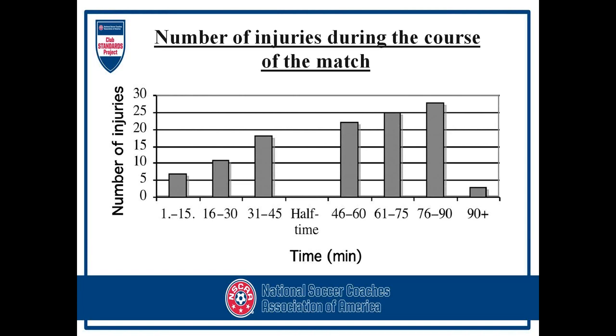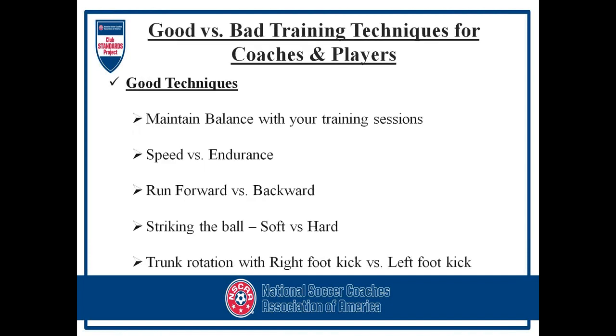If you look at the chart, the number of injuries during the course of a match shows that most injuries occur during the end of the game — the last 15 or 30 minutes — when most fatigue sets in. If you're playing in leagues where you have the luxury of resting or substituting players towards the end of the game, consider doing so. Sometimes we want to let that star player play a little longer, but we may be causing breakdown and possibly a season-ending injury.